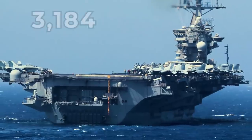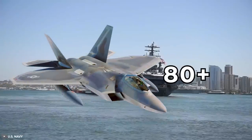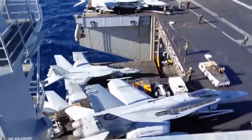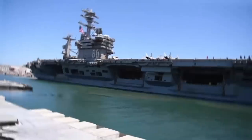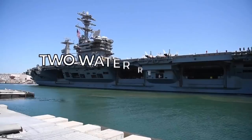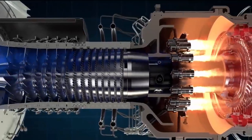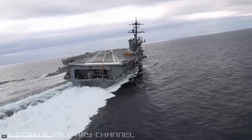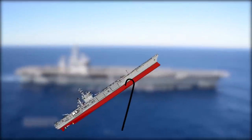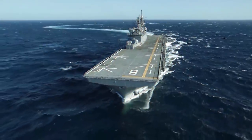The Nimitz-class ship can accommodate 3,184 personnel and typically carries 80-plus combat aircraft, along with four high-speed aircraft elevators each over 4,000 square feet, bringing planes to the flight deck from the hangar below. The carrier is powered by two water reactors rather than gas turbines or diesel-electric systems. The Nimitz-class carriers have a lifespan of approximately 50 years, and being the oldest active aircraft carrier, USS Nimitz was projected to be replaced around 2022.